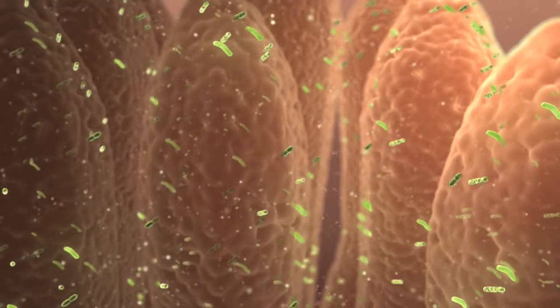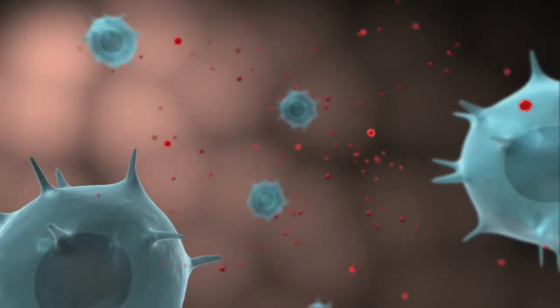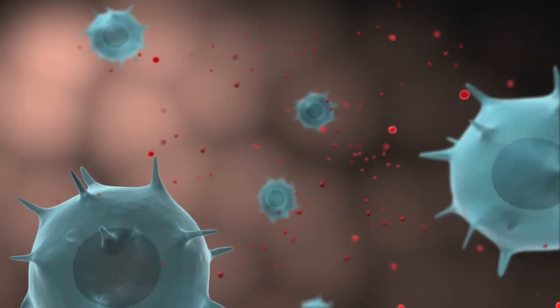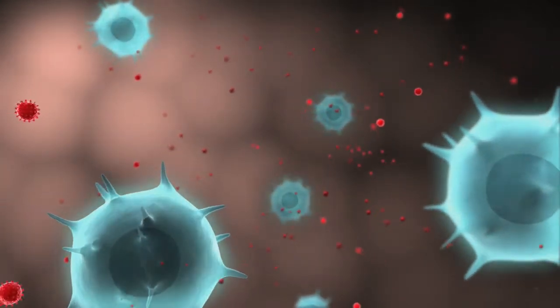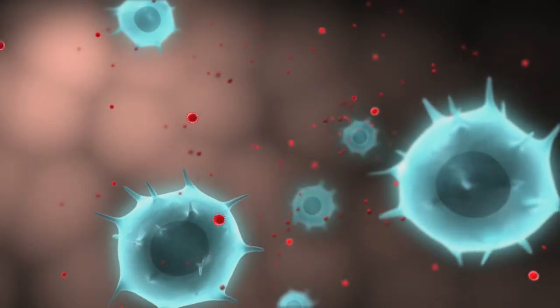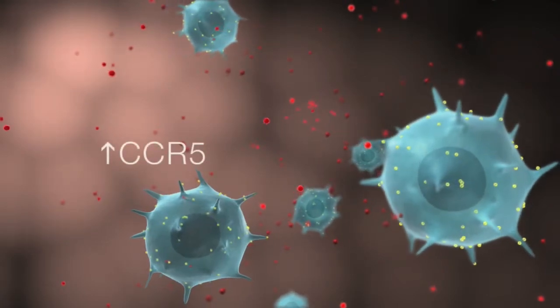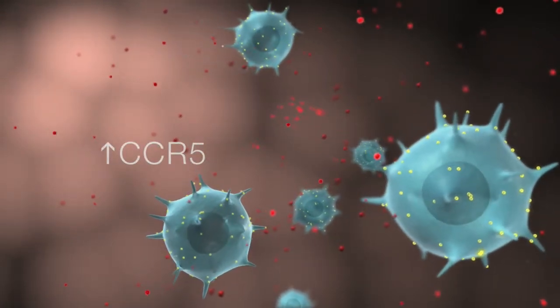Due to bacteria normally found in the gut, the vast number of gastrointestinal CD4 T cells are constantly activated, making them especially susceptible to HIV infection due to the high level of CCR5 expression on the surface.